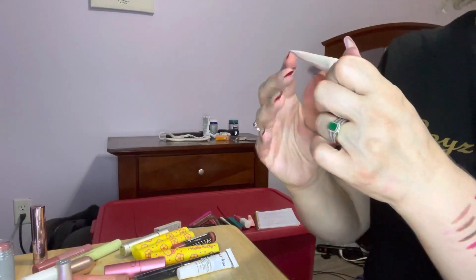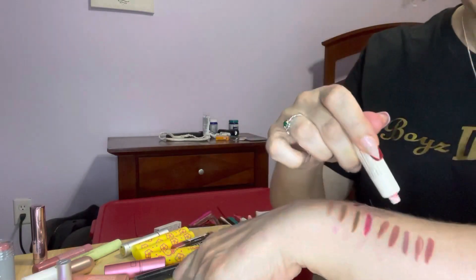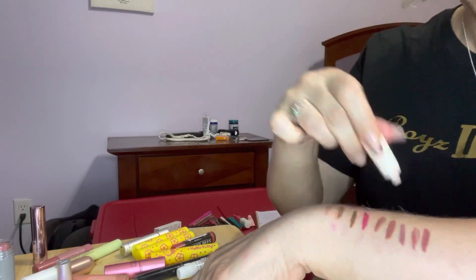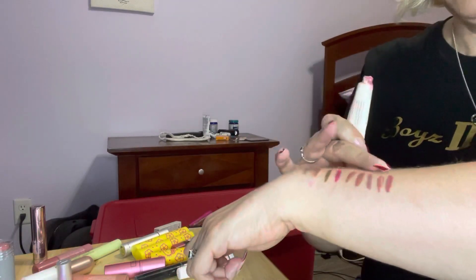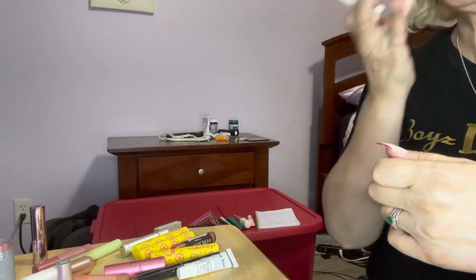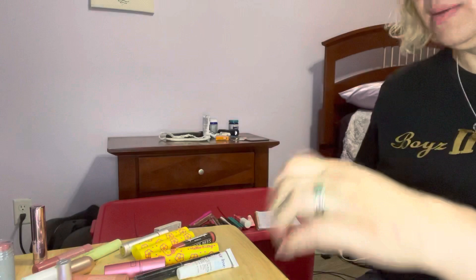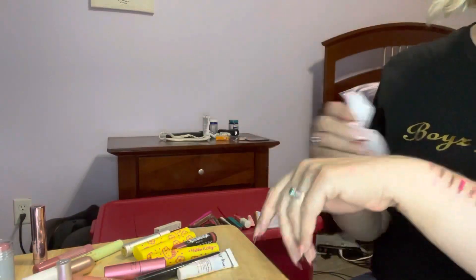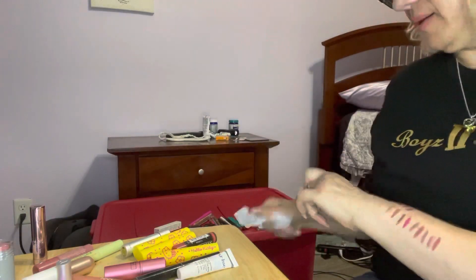This is a Hanaleigh Lip Treatment in Moff Pink, so this one is slightly tinted — I'll show you that one. It's a very sheer tint though. I'm going to put some on — I don't want to waste it. It's nice; I've used this one before. Let me get a wipe because I made a little bit of a mess. I have to wipe it off my wrist and arm too.